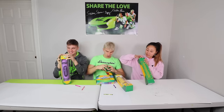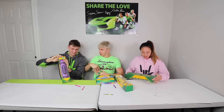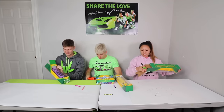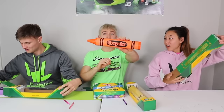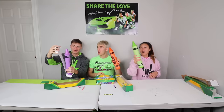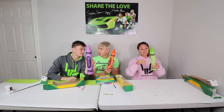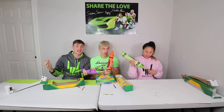Alright, everybody open up one — let's see! Oh my goodness! Are these real? Do they work? These don't look real to me! No, they work, I'm pretty sure! Look at this thing — these things are huge! Wow, now this is a crayon! It's like the world's biggest crayon! Will these draw?